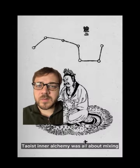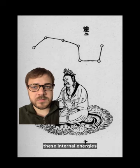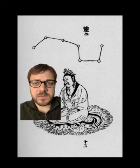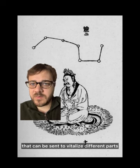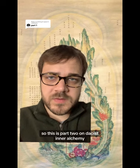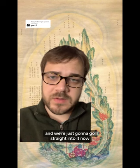In simplest terms, Taoist inner alchemy was all about mixing these internal energies or pneumas with celestial pneumas and creating elixirs that can be sent to vitalize different parts of the body for longevity, healing, wisdom, and to become one with the Tao. So this is part two on Taoist inner alchemy and we're going to go straight into it now.